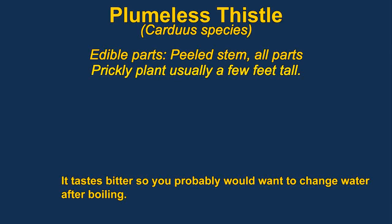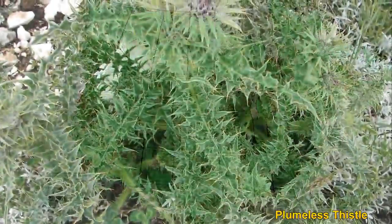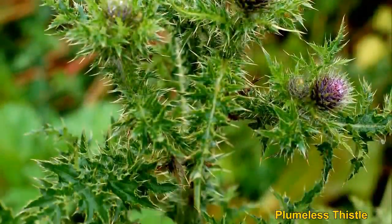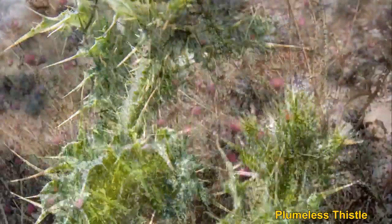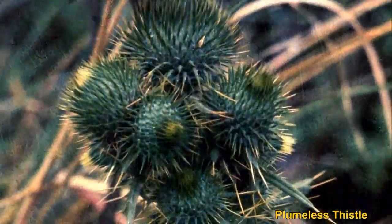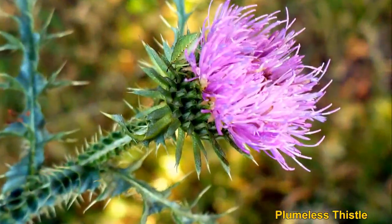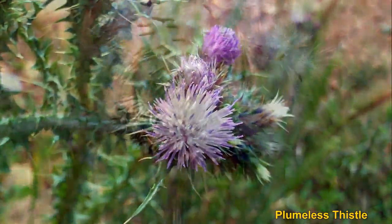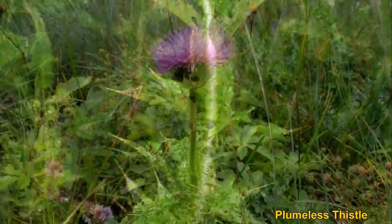All parts of a thistle are edible. The main part eaten is the stems, which are peeled. The seeds are edible and have a lot of oil. In springtime the young plants can be eaten whole, boiled as a pot herb. The flower heads are eaten like an artichoke. They are very spiny, so they obviously need to be cooked. They are also very bitter, so they should be soaked overnight in cold water before being boiled.